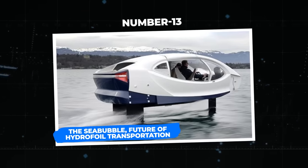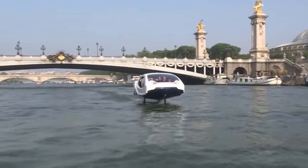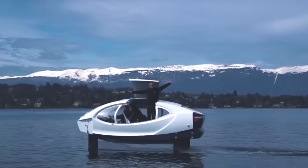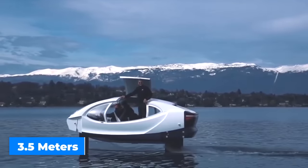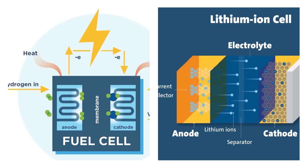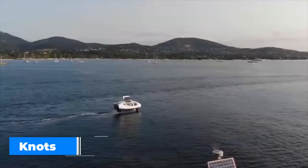Number 13: the Sea Bubble — the future of hydrofoil transportation. The innovative invention of French company Sea Bubbles is about to change how we transport goods by water, with this self-stabilizing fuel cell hydrofoil. The sleek and small design, 8 meters long and 3.5 meters broad, can hold up to 12 passengers. The Sea Bubble uses two 45-kilowatt-hour motors and a hybrid system combining lithium-ion batteries and hydrogen fuel cells. The magic starts once it achieves a speed of 10 knots.